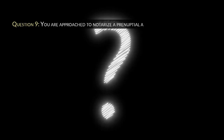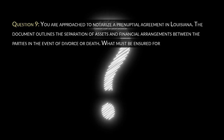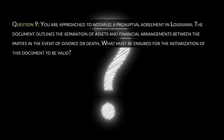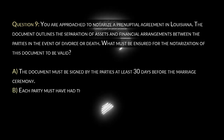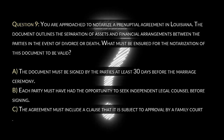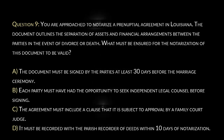Question 9. You are approached to notarize a pre-nuptial agreement in Louisiana. The document outlines the separation of assets and financial arrangements between the parties in the event of divorce or death. What must be ensured for the notarization of this document to be valid? A. The document must be signed by the parties at least 30 days before the marriage ceremony. B. Each party must have had the opportunity to seek independent legal counsel before signing. C. The agreement must include a clause that it is subject to approval by a family court judge. D. It must be recorded with the parish recorder of deeds within 10 days of notarization.